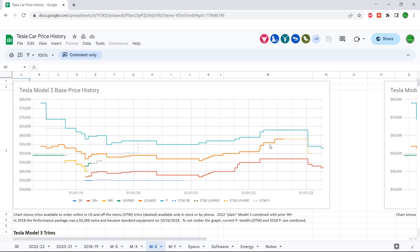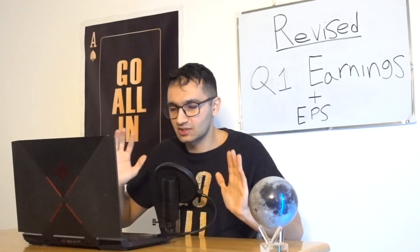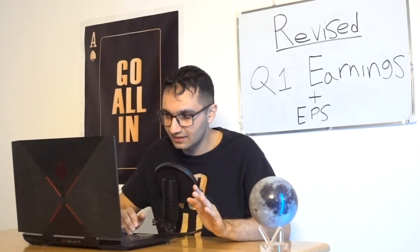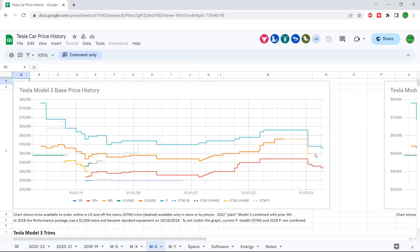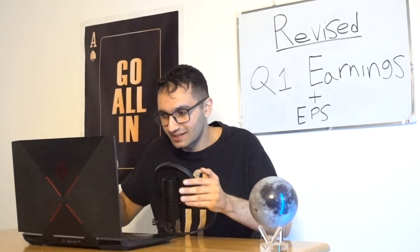The Model 3 long range all-wheel drive is actually increasing in price, but it's off the menu at the moment — you can't really purchase it. There appear to be a lot of orders and they can't meet demand, so they took it off. We can expect prices to reduce once it's available. The standard range plus went from $47,000–$48,000 down to $42,000, and recently Tesla decreased the price of the Model 3 by $1,000.